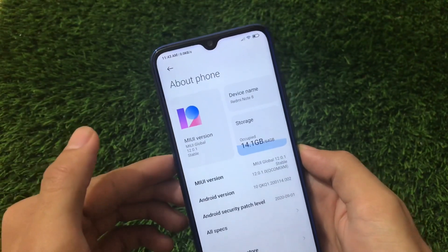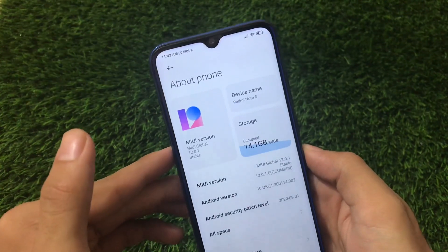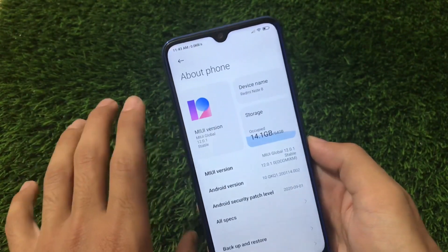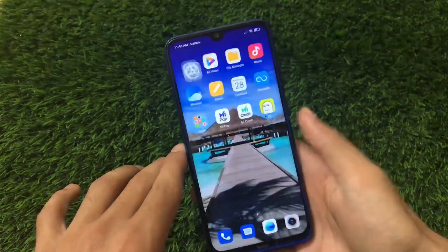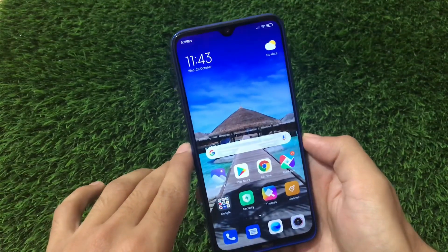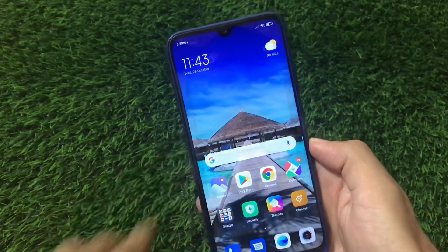If you didn't see this update yet, I have an OTA link in the description — you can go and install this update manually. You don't need custom recovery for that, you don't need to unlock your bootloader. It's quite easy to install, and finally the wait is over — it's available as an official build for all Redmi Note 8 users. Let's take a quick overview of this build.